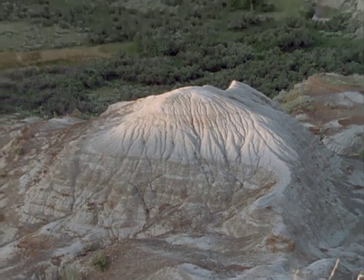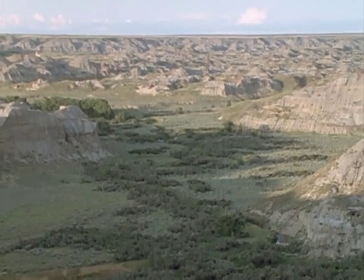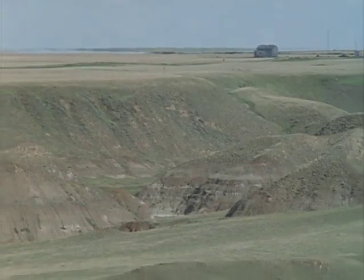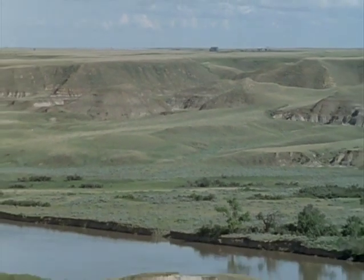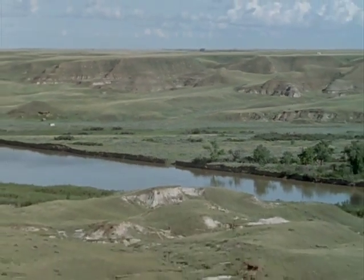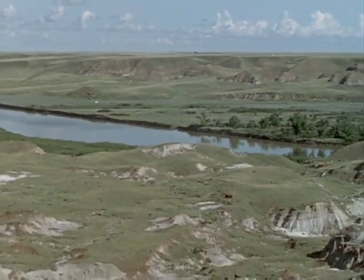We know from looking at drilling cores taken from oil wells and gas wells that these beds extend far underneath the prairies. Similarly, coal mines and big strip mines will bring to the surface the same age beds that produce the dinosaurs in Dinosaur Park or Drumheller. There are literally thousands, if not millions, of dinosaur skeletons yet to be found underneath the grasslands of Alberta.